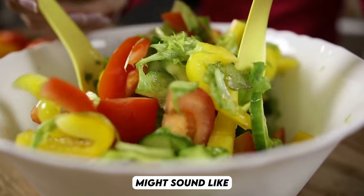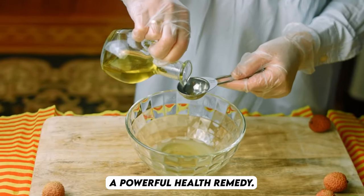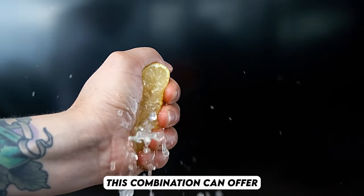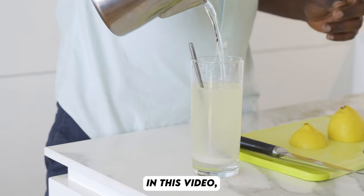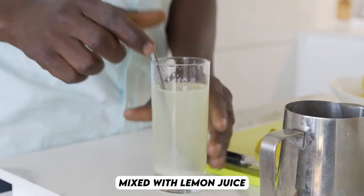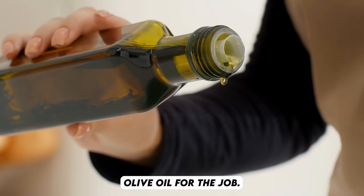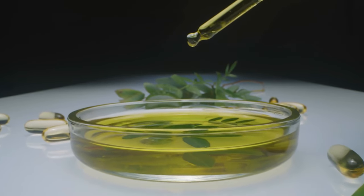Taking olive oil with lemon juice on an empty stomach every day might sound like just a salad dressing ingredient, but it's actually a powerful health remedy. Many people aren't aware of the benefits this combination can offer when added to your daily routine. In this video, we'll explain why you should consider drinking olive oil mixed with lemon juice and also recommend the best olive oil for the job.